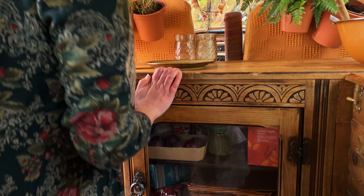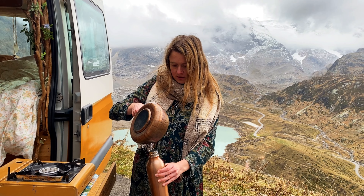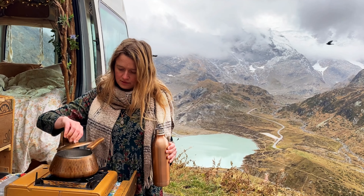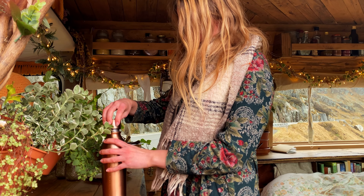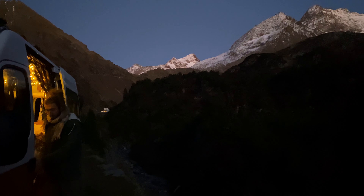Whilst it's still bright, we like to get a hot flask of tea brewing so that we've got a really nice warming treat for later in the evening. Before it gets dark we make sure we're parked up for the night, get ourselves under our duvet, and turn on our electric blanket. To be honest, it gets really nice and toasty — sometimes we actually have to turn it off because it gets too warm.